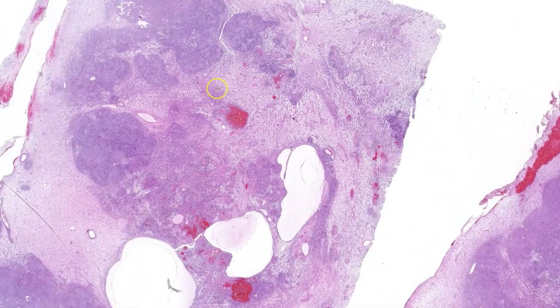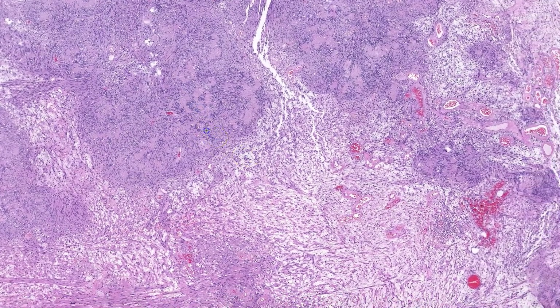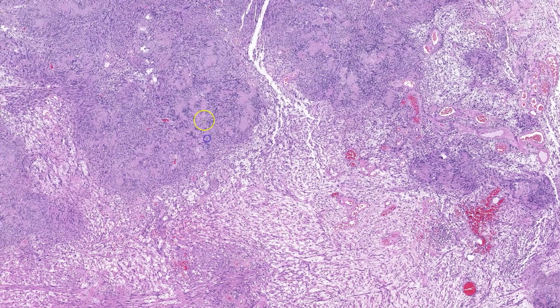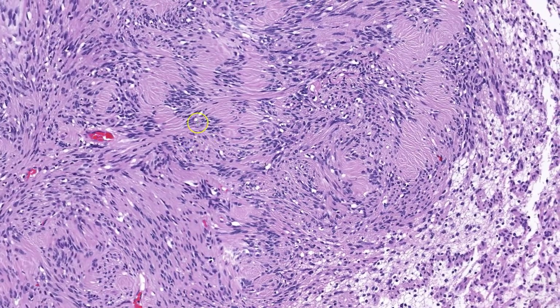Let's start things off with one of my favorites. This is a slow-growing soft tissue mass near the knee in a 46-year-old male. At low power, this tumor is composed of two distinct areas: one that is more blue and cellular, the other more pink and hypocellular. The more cellular areas are composed of spindle cells in a whorled-to-fascicular arrangement. The most striking feature is how they tend to clump up with alternating areas of acellular collagen.